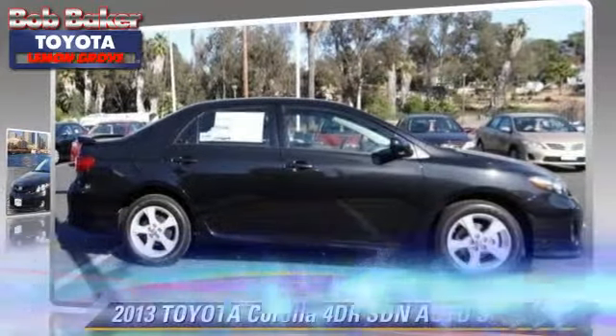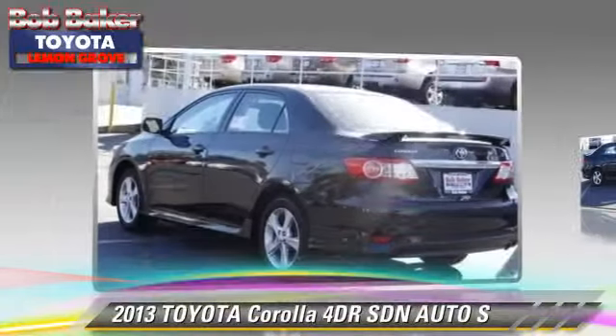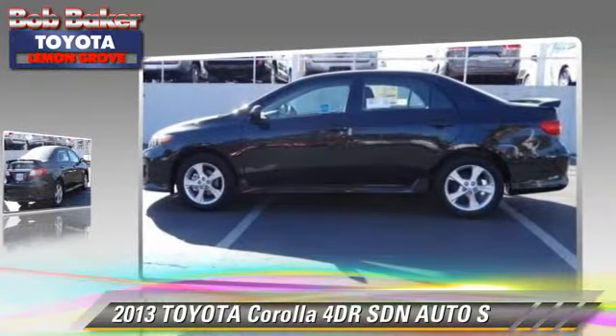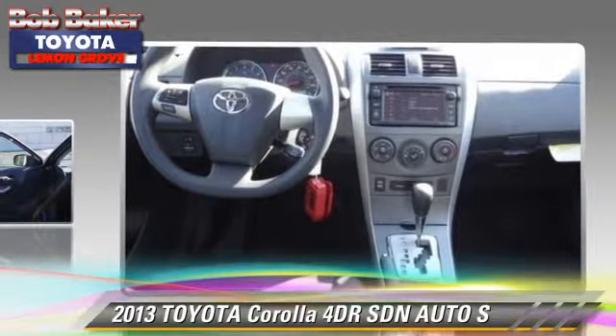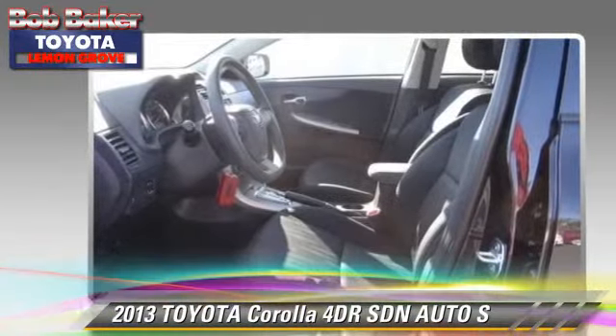The 2013 Toyota Corolla S with an automatic transmission. This sedan is well equipped — this Toyota features a CD player, cruise control, and alloy wheels. Safety features include side airbags, traction control, and stability control.